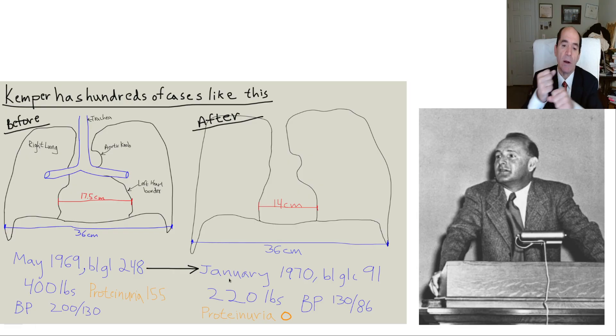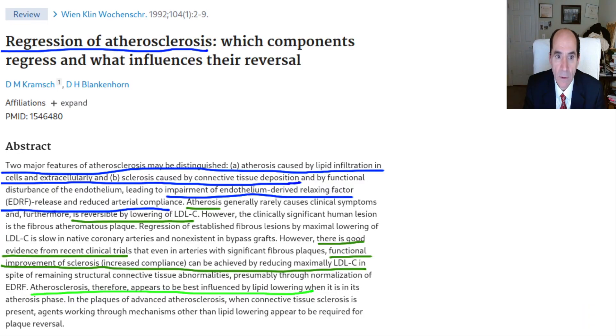Dr. McDougall saw coronary artery stenosis regress with his vegan diet. Nathan Pritikin saw coronary artery disease regressing in himself and his patients on cardiac cath. Dean Ornish showed regression of coronary artery disease by adopting a vegetarian diet. It's important to know that this is possible — this is incredible.